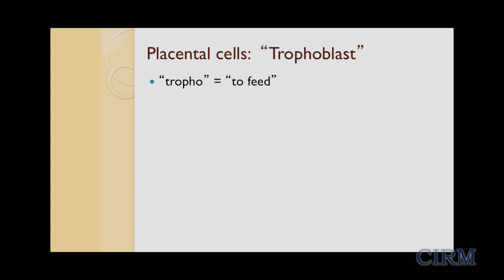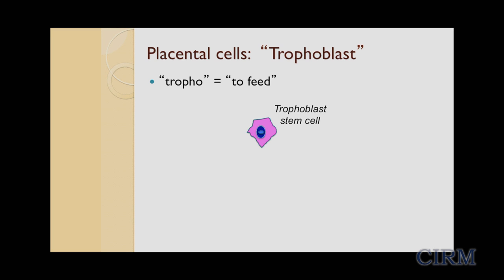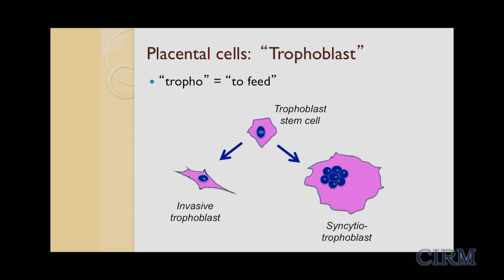Trophoblasts come from the Greek word meaning "to feed," and that's exactly what these cells do. They first establish blood flow from mom to the placenta and then provide oxygen and nutrients to the baby. Starting as stem cells, trophoblasts differentiate further into functional types — including invasive trophoblasts, which invade the uterus to access maternal blood, and syncytiotrophoblasts, which are involved with oxygen and nutrient exchange.